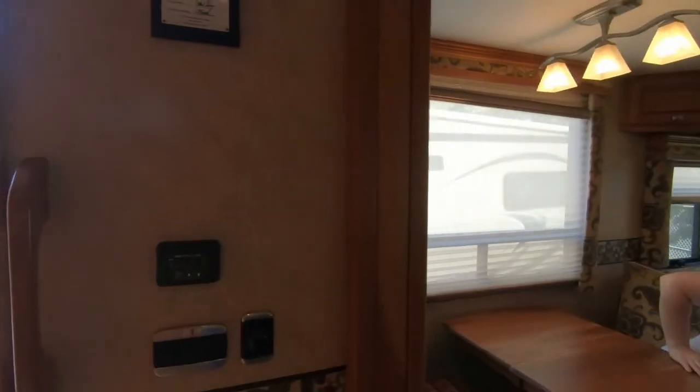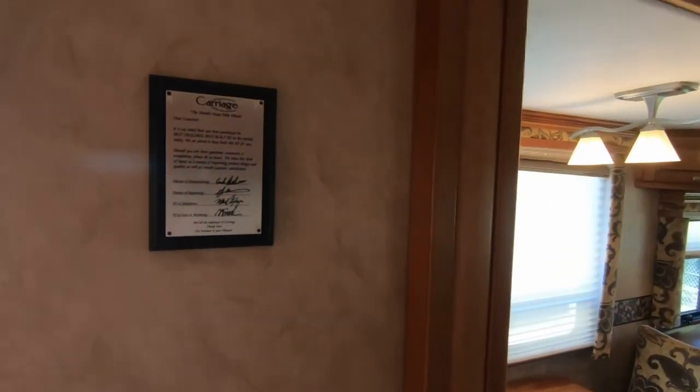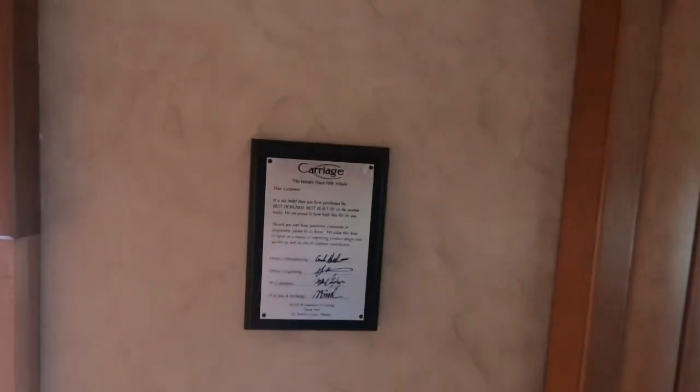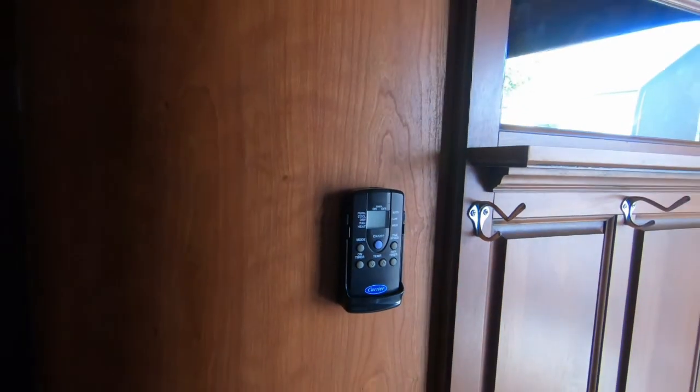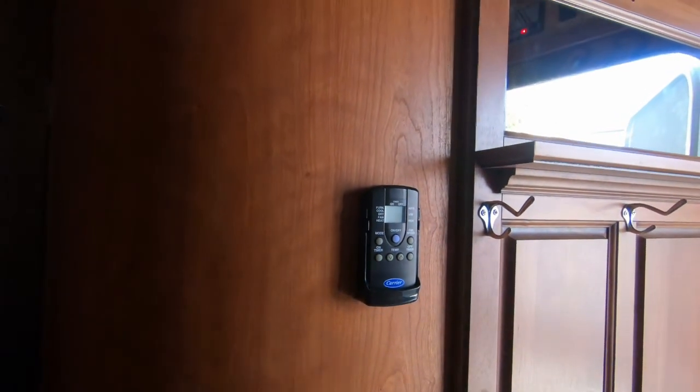Got switches here. There's a carriage plaque with signatures. Here's your monitoring panel for the door and a remote control — looks like the remote control for the furnaces.